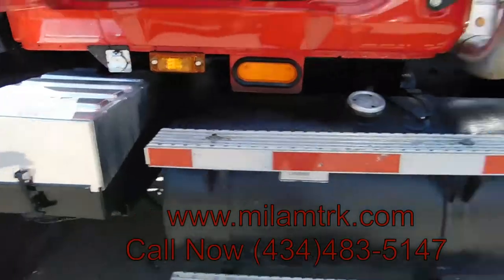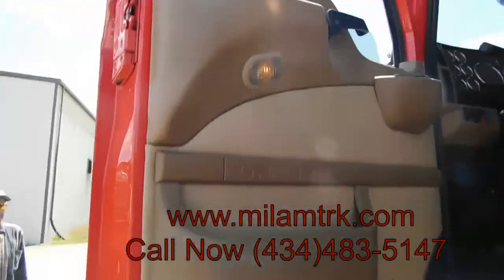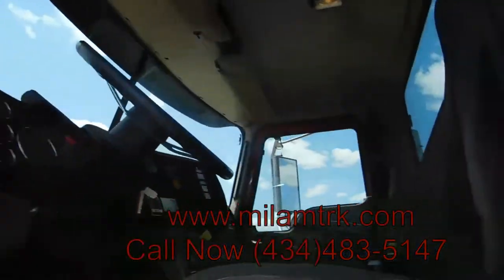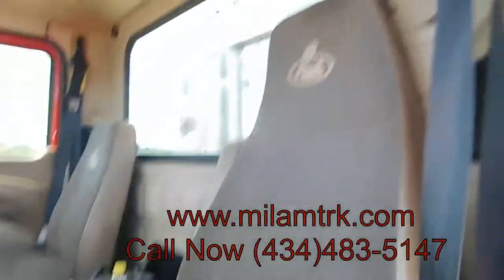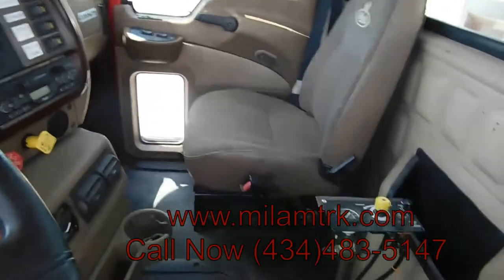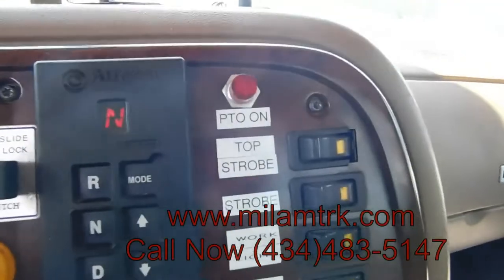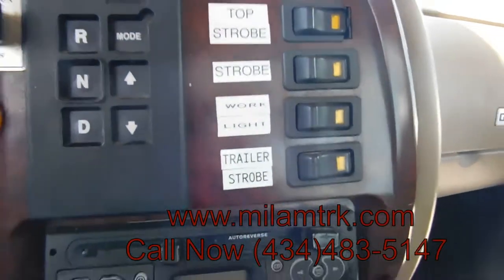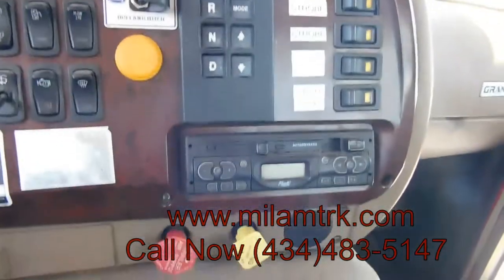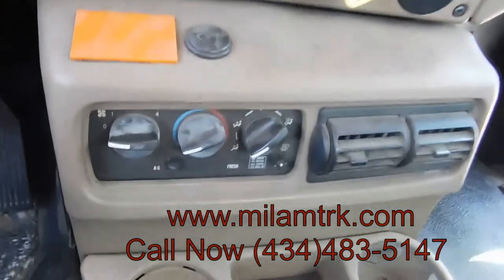Brand new battery box. Look how clean the interior is. Got the drop axle controls right here, got everything labeled. Got your top strobe, your work lights, your trailer strobes. Got your Mac radio, your parking brake, your trailer brake, AC.